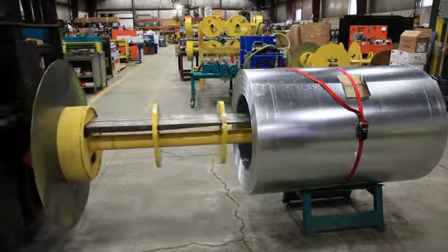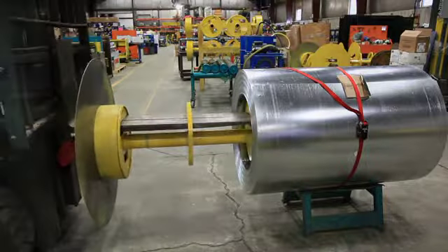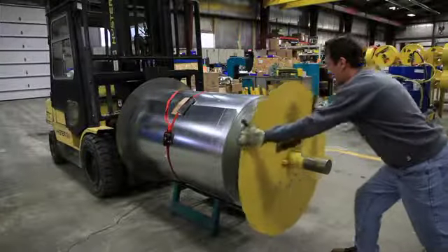This system allows for hands-free feeding of the material and faster coil changes. An additional new feature is the easy-load drum assembly, significantly reducing coil changeover time.